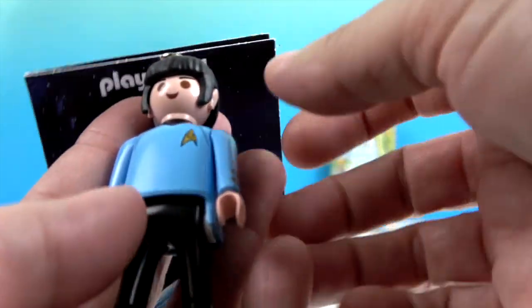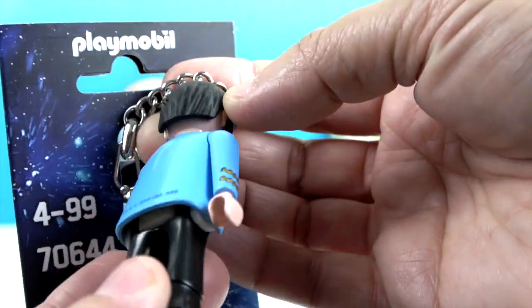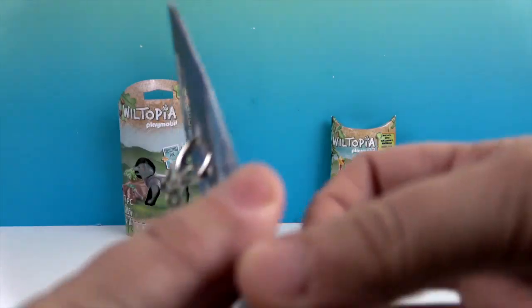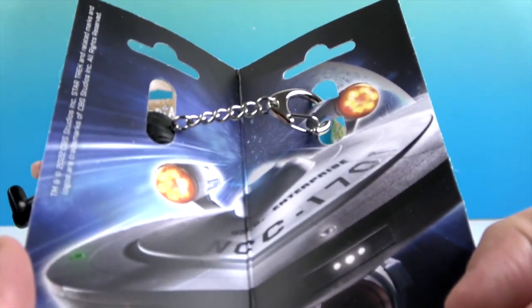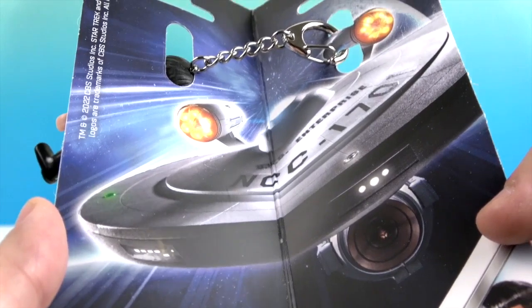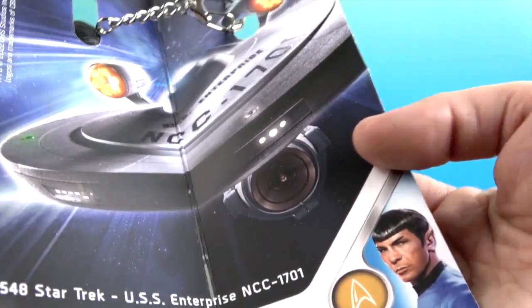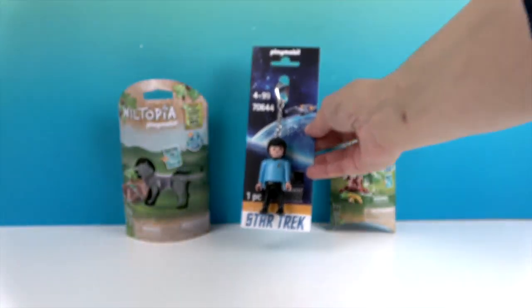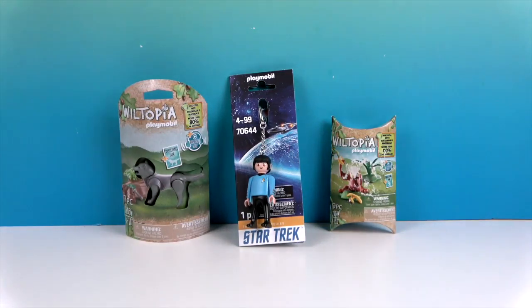It's a regular Playmobil style figure transformed into Mr. Spock. The packaging shows the USS Enterprise and a picture of Mr. Spock inside. They do have other characters available as keychains from Playmobil, and they have some really cool Star Trek Playmobil sets either released now or getting ready to be released. This feels like our first time seeing Star Trek in the Playmobil world.